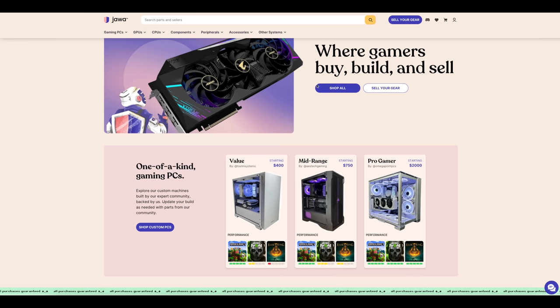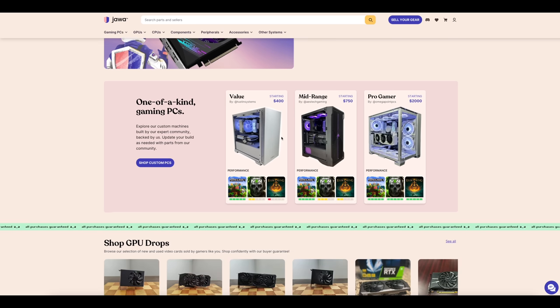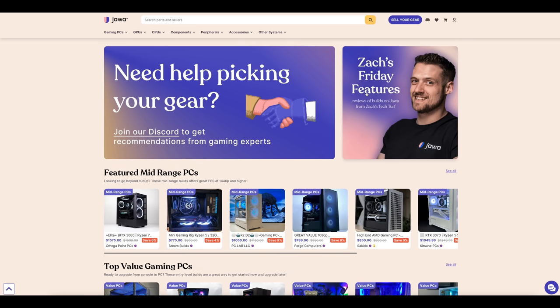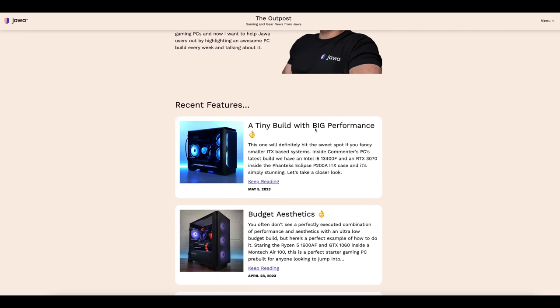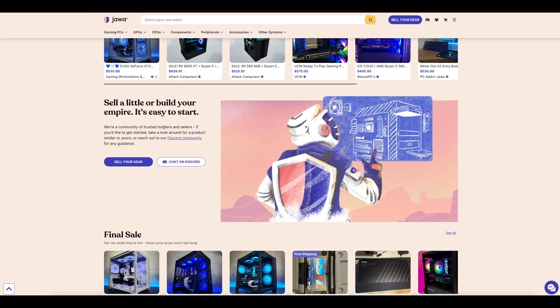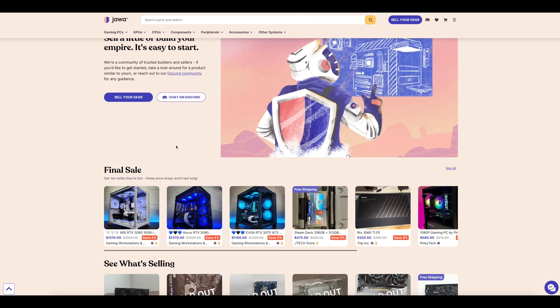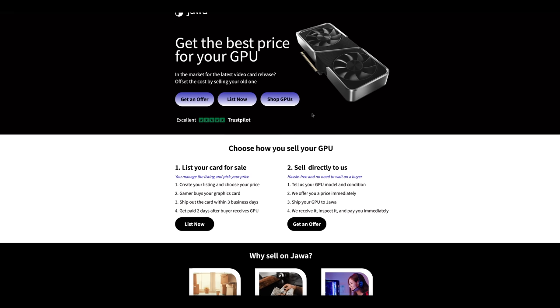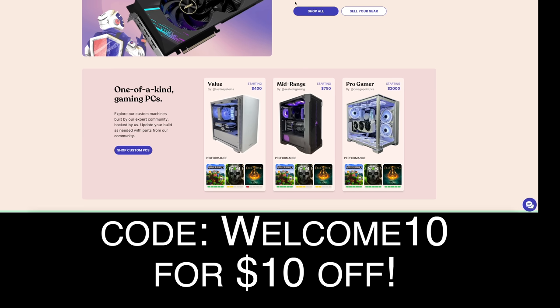Today's video is brought to you by Jawa.gg. Jawa is a terrific place where gamers can have a community to discuss, buy, sell, and even plan builds — something very important in the current PC building climate. They have verified sellers. If you'd like to have a build done for you or purchase your own parts, you don't have to worry about scalpers. They have a nicely curated market, and a lot of sellers have really good pictures and selling information. They also offer a GPU buying program if you don't want to go through the hassle of selling to an individual, where you can get a quote for your GPU. Check out Jawa using the link in the description below — use code WELCOME10 for 10% off your first order.